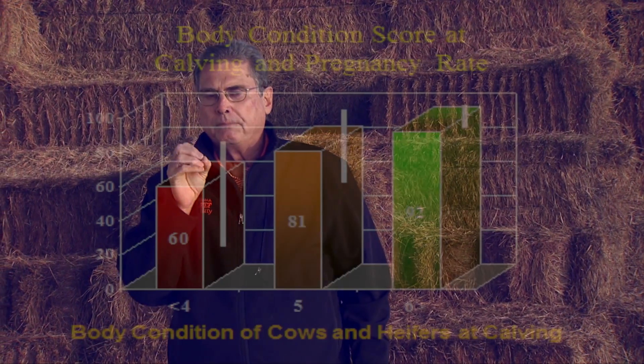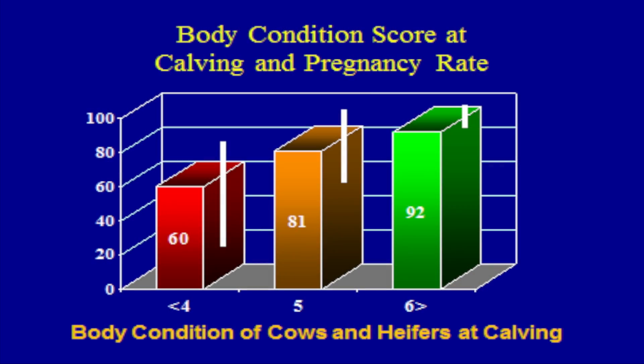The importance of body condition scores really shows up when we take a look at what happens when cows are in different body condition scores at calving. Lots of research has been done through the years on this subject, and it can be summarized with this chart. Cows that are a little too thin — those at body condition score four or less — tended to reproduce at a lower level, averaging about 60 percent in a defined 60 to 75 day breeding season.